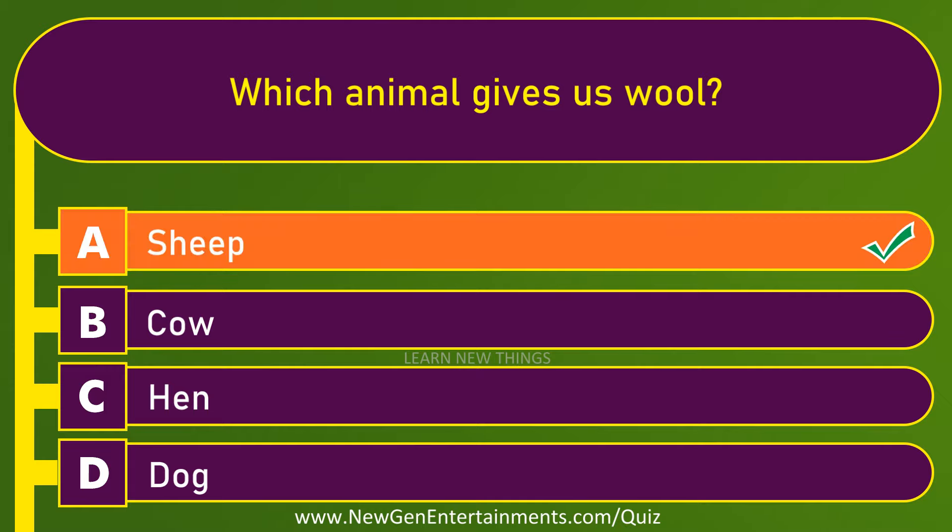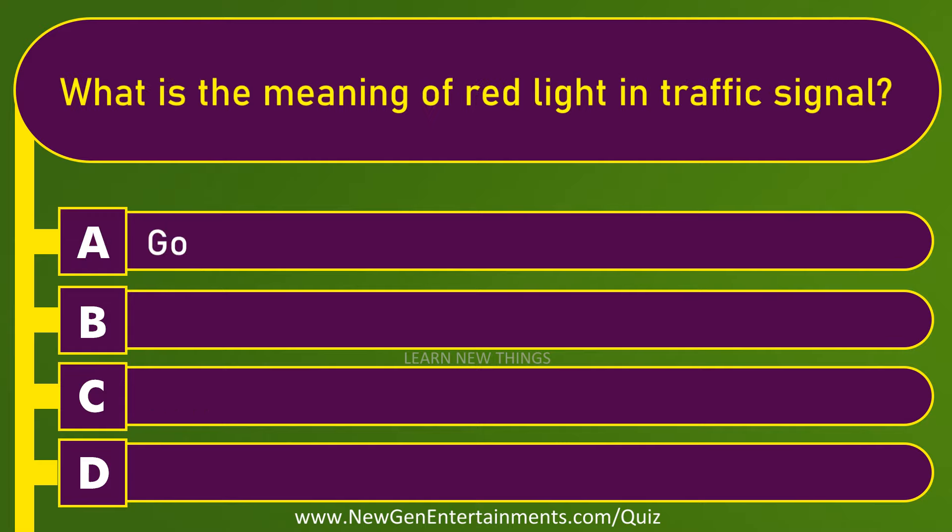Sheep. What is the meaning of red light in traffic signal? Stop.